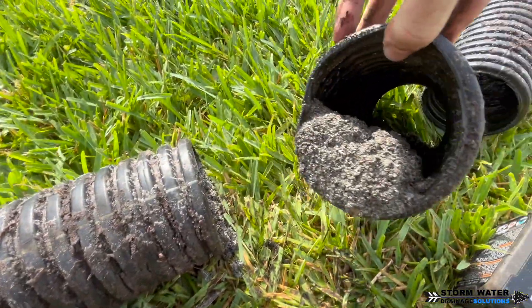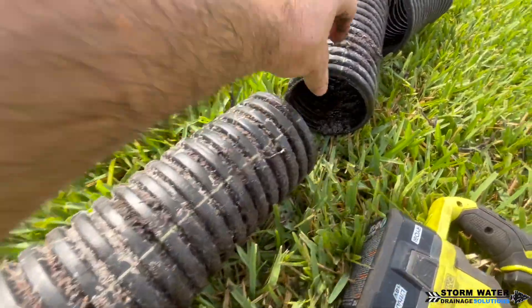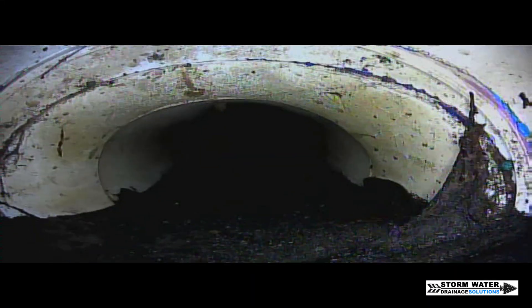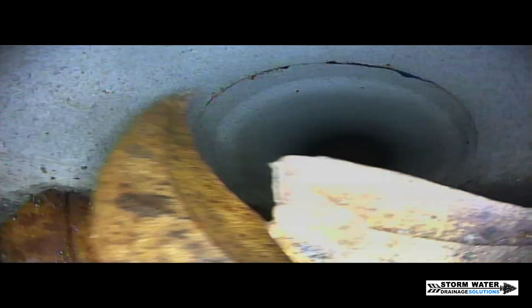It doesn't matter if it's corrugated, SDR 35 PVC, schedule 40, triple wall, or dual wall — it doesn't matter. Here is an example of a camera snake in a PVC system. As you can see, this is inside of a belly, which is why there are leaves, debris, shingle gravel, and sediment that gathered in that area. I've pushed the camera snake past that belly and the line is clear. Anytime you have a belly in the line, it's going to gather sediment and debris — it doesn't matter the pipe you use.